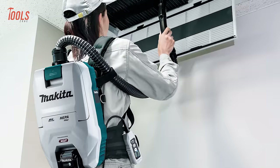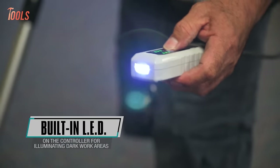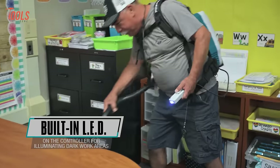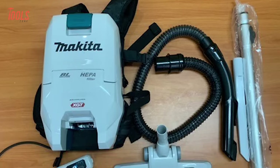The vacuum features 4-speed power selection, a stopper for dust bag installation, built-in LED light, and comfortable padded shoulder straps and waist belt. Equipped with an anti-static hose, telescoping wand, and floor nozzle, it's a versatile and user-friendly tool for janitorial applications.